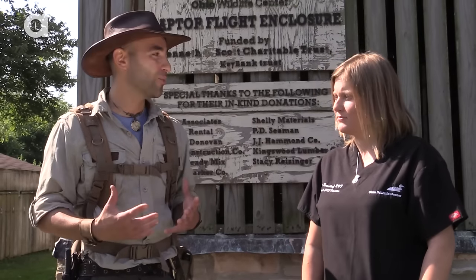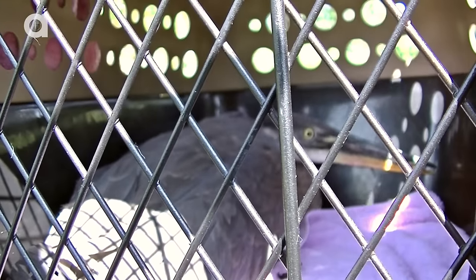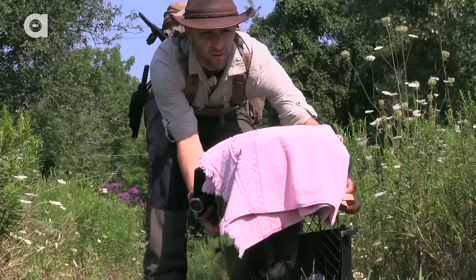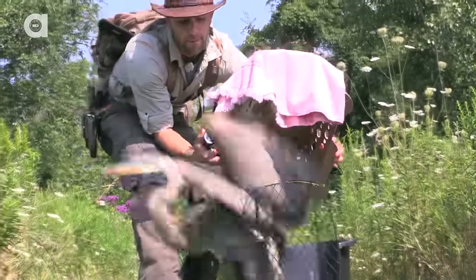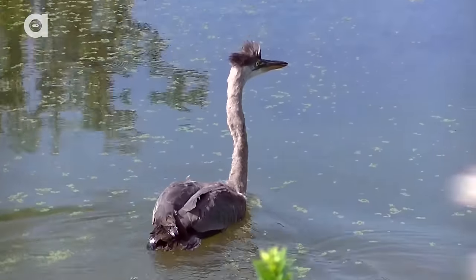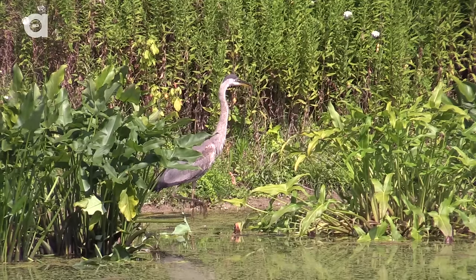Today we actually have a great blue heron that is going to be released back into the wild, and we're going to get to be a part of that. We do have a heron that I was able to capture yesterday — it was entrapped in a restaurant that had an outdoor pool and volleyball court. So we are going to be able to get that guy back outside today. He was just a little tired after trying to escape the nets of the volleyball courts.